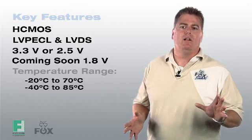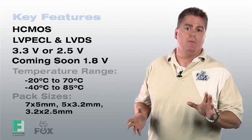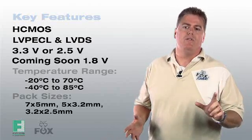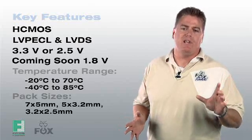Package options are available in three different sizes. Depending on your application, you can choose the 7x5mm, the 5x3.2mm, or the 3.2x2.5mm package. All three offer industry standard footprints and pinouts.